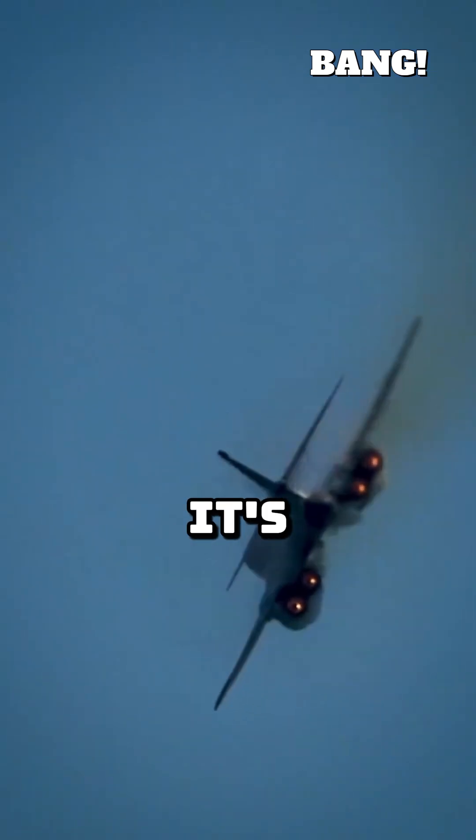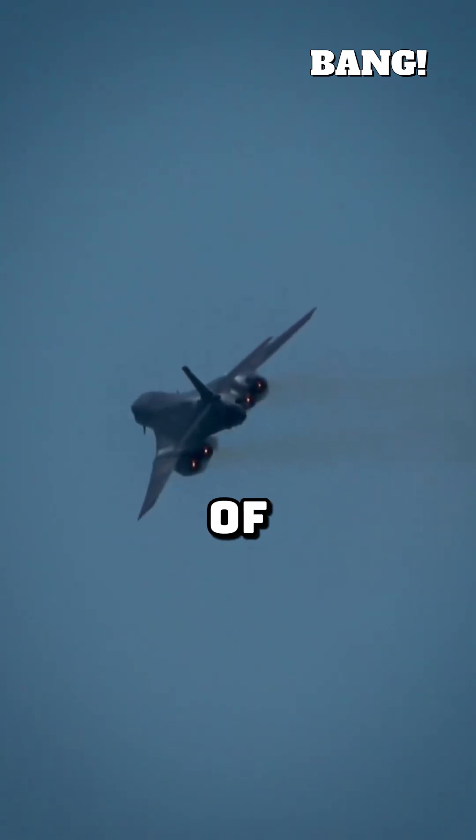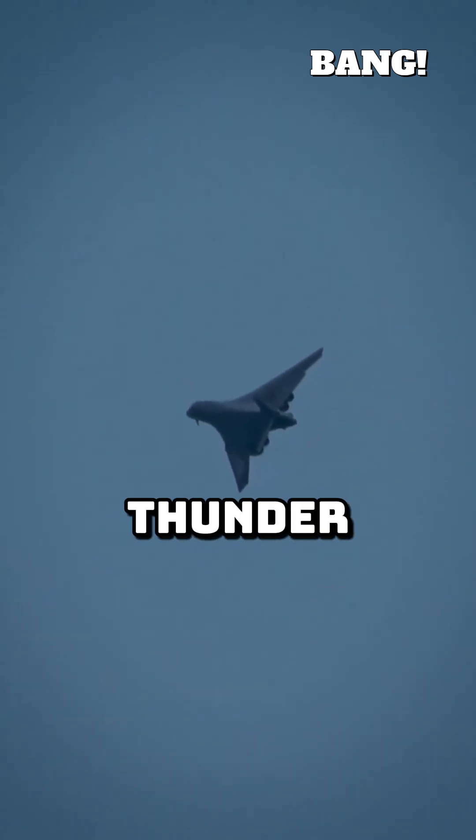This isn't just a single event. It's a continuous cone of high-pressure air radiating outwards from the nose and tail of the aircraft. When this shockwave reaches your ears on the ground, the sudden change in air pressure is heard as a rapid, thunder-like sonic boom.